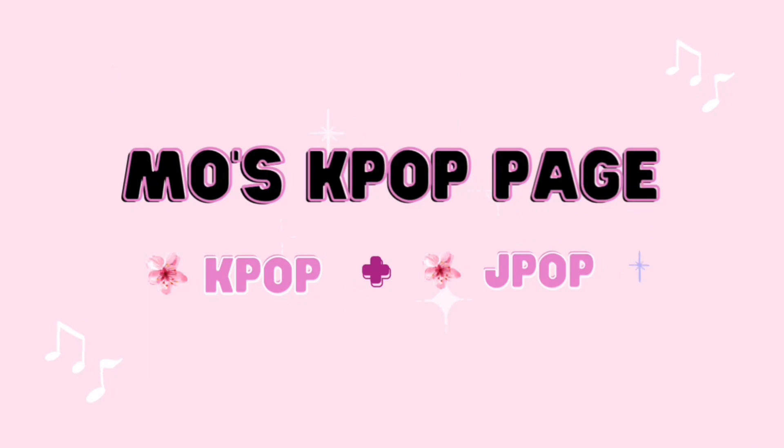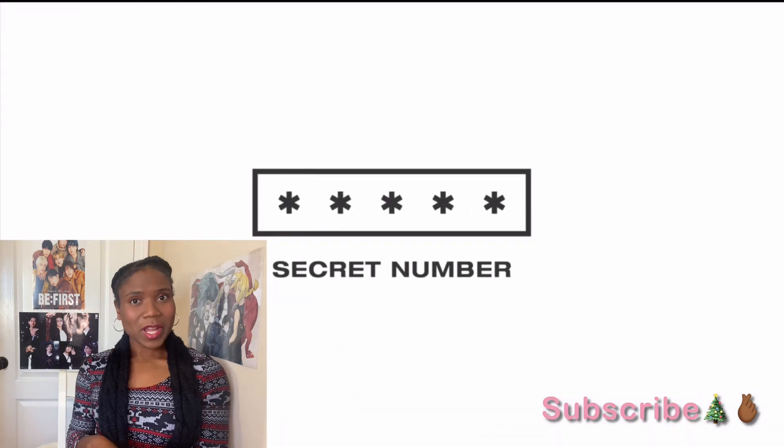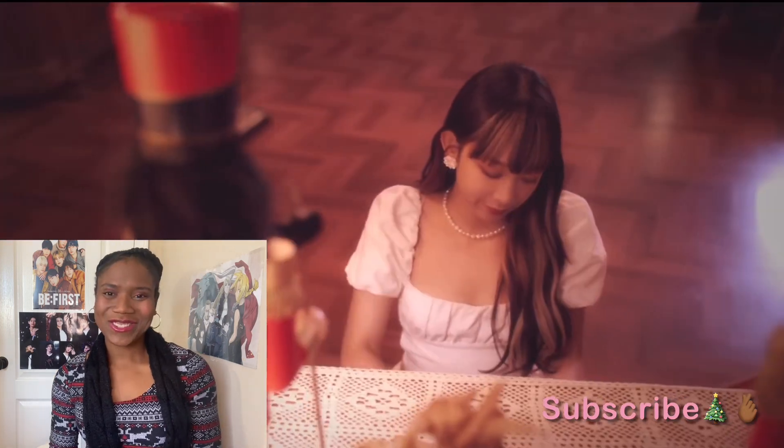We're going to first watch Secret Number in this video. Let's watch Secret Number Dila perform a Christmas favorite. Dita from Secret Number is going to perform Santa Baby. I have a number of Secret Number reactions under the Secret Number reactions list, so go back and check those out.